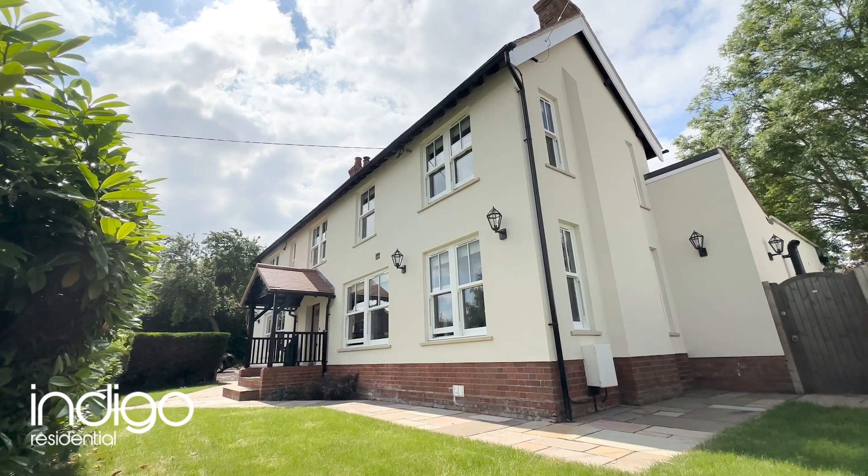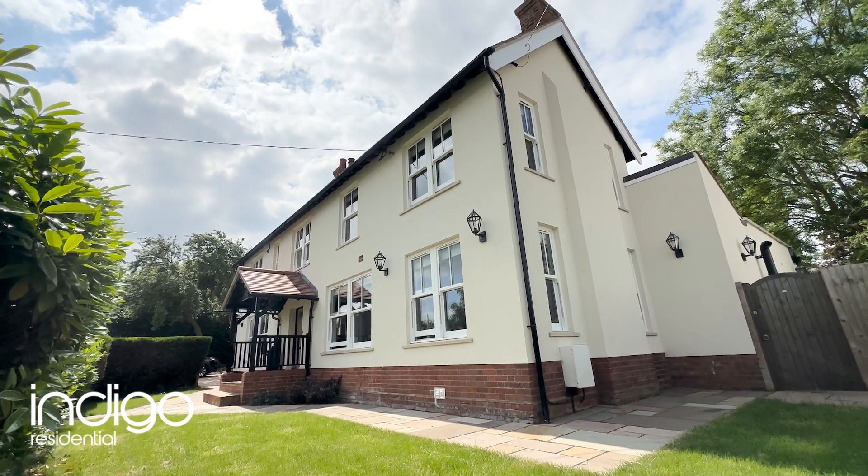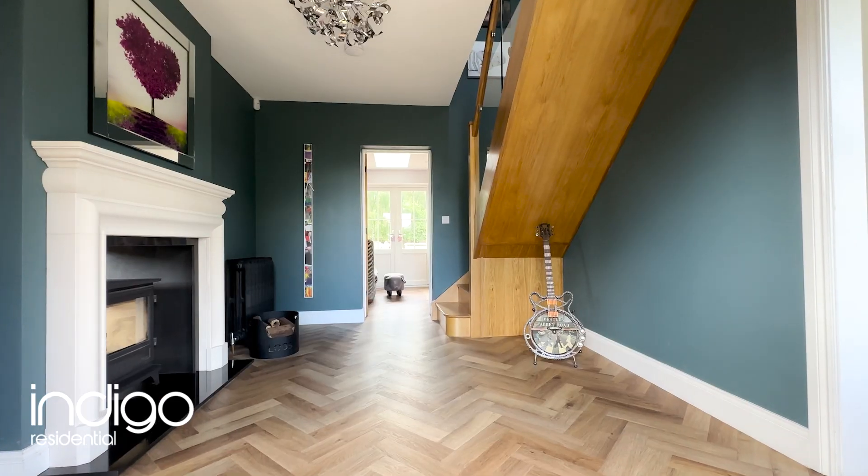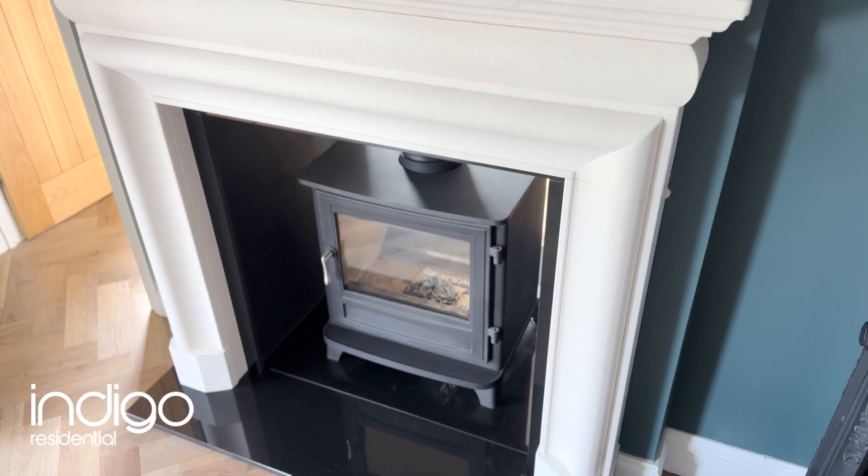Indigo Residential are proud to introduce to the open market this stunning five-bedroom detached family home — a true gem that has been heavily extended to provide ample space for comfortable living.